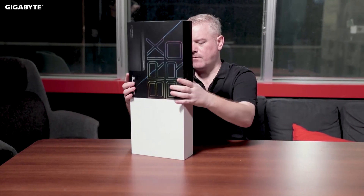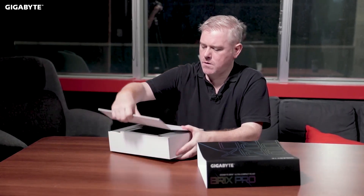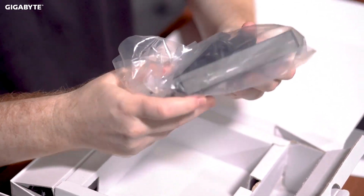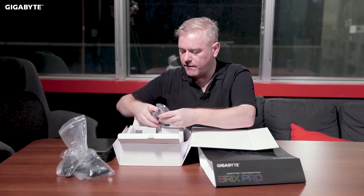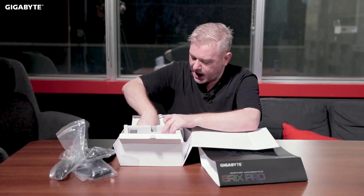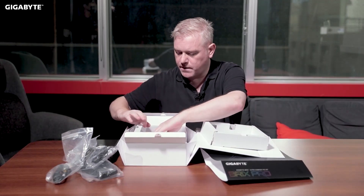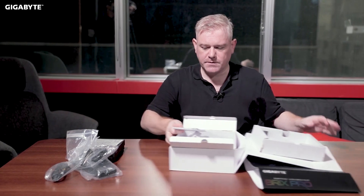Let's take a look and see what you're getting inside the box. Here is the actual BRICS itself — we'll put that to one side. Here we can see a power adapter — this is a 135-watt power adapter — and also a power cable for the power adapter. We have a Wi-Fi antenna and a stand so that it can be vertically mounted on your desk. We also have driver discs and a VESA mounting plate.